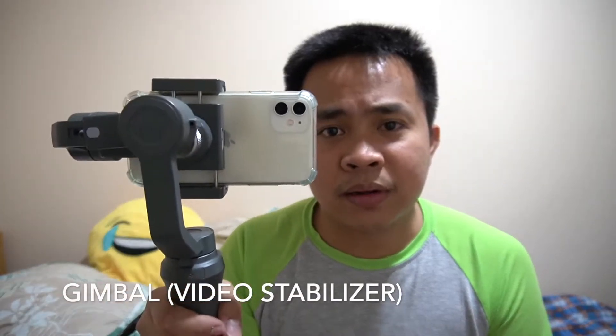The next tool is one that most content creators have. If you want to record cinematic footage or a normal vlog and you want to stabilize the footage to avoid any shaking, this is the tool — it's a gimbal. I've had this gimbal for more than two years now and it helps me record great cinematic footage.